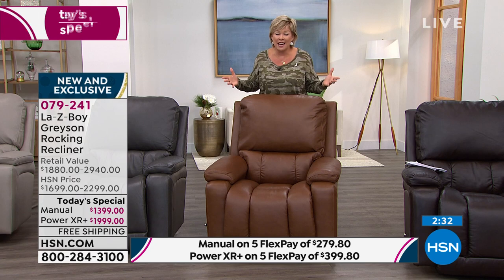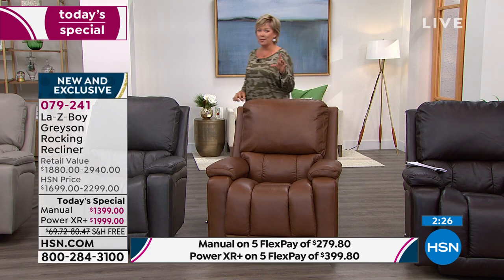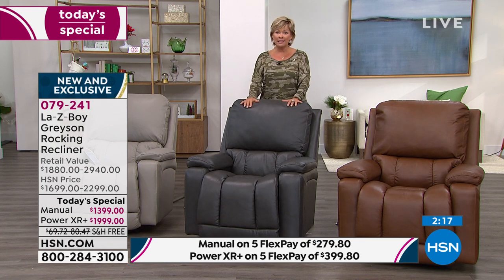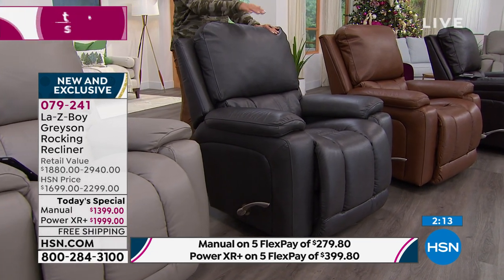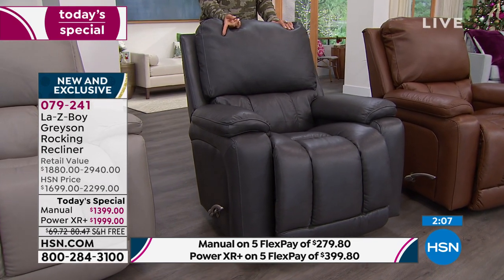I want to update you because our time is almost up and we'll talk a few more minutes into our second hour. If you want the gray manual, there's one dozen left. One dozen. If you want it in the power mode, there's five dozen. Gray will very much be selling out probably as we round into our next presentation in just a few moments.